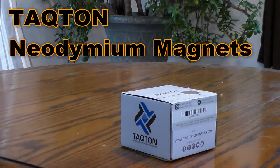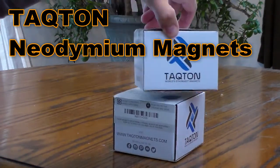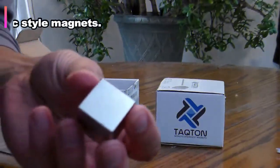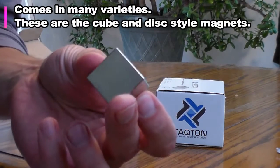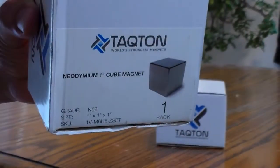Hey folks, today I'm going to be reviewing two super powerful neodymium magnets, both made by Taktan. One is a cube magnet and the other a 10-pack of disc magnets. Let's start unboxing.